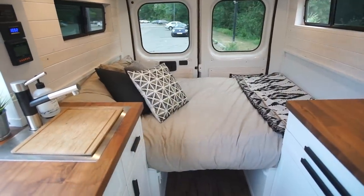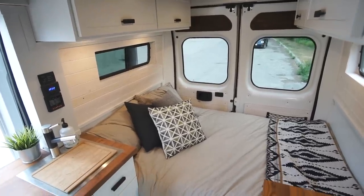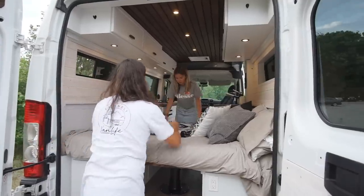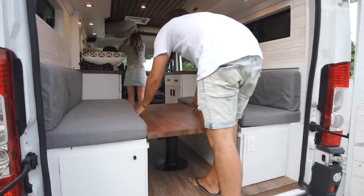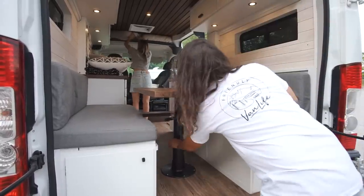A lot of people ask why we do that instead of a fixed bed with storage. But we need to sit down when we travel so we can work for long hours, and it's essential to have this setup, especially because the van is very short — it's only a 10-foot box at the back.